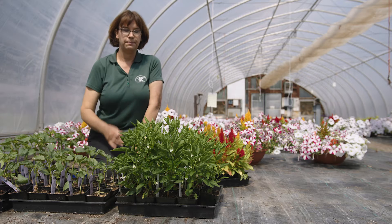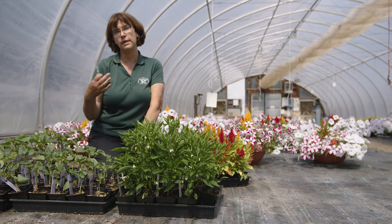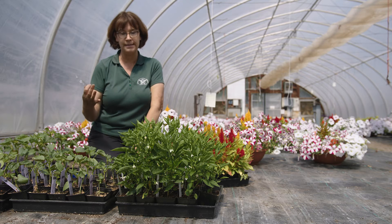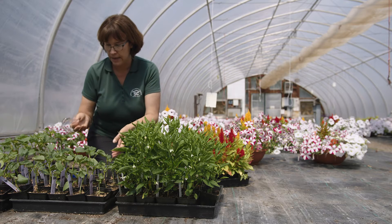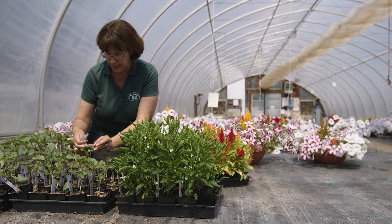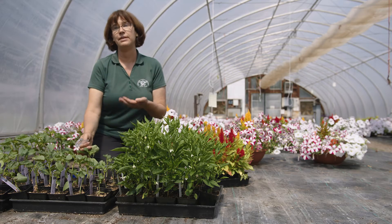We have some beneficial insects in our greenhouse and one of the things that we do on a daily basis is we'll go through and we'll scout, looking at our plants. By scouting I mean we go in and actually examine plants by lifting up the leaf and looking underneath, looking to see if we have any pests.